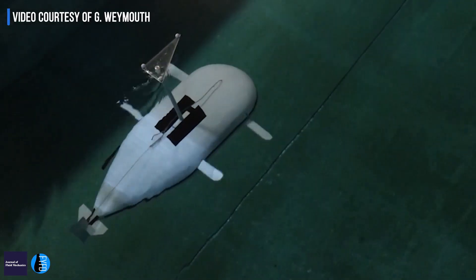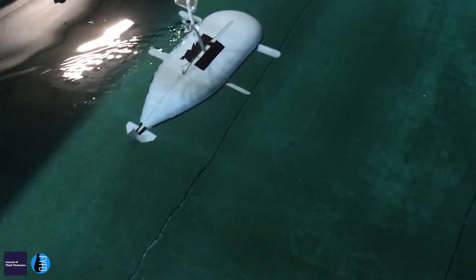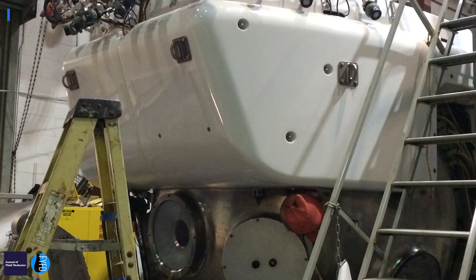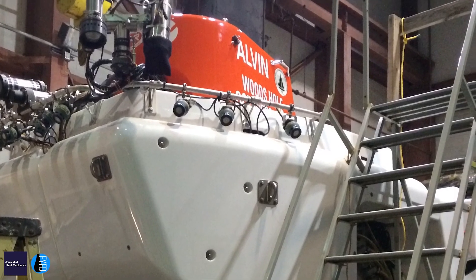We're using biological models to come up with ways to improve our underwater vehicles, and that's useful because the ones we have now aren't actually very good at the kind of jobs we need them to do for science and research. Most of the underwater vehicles we have are either torpedoes that go straight in a line and they're not very good at doing any kind of sensitive work,